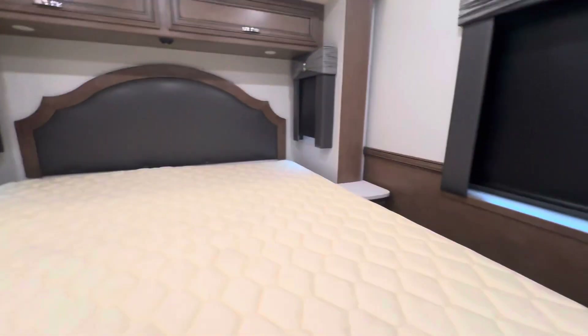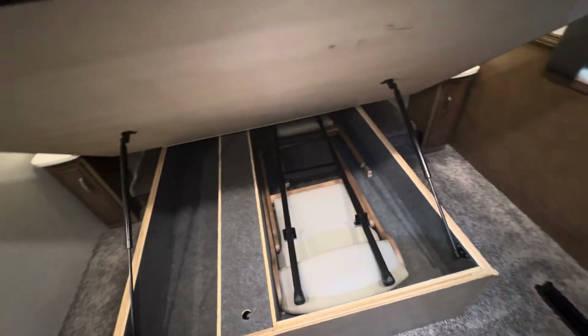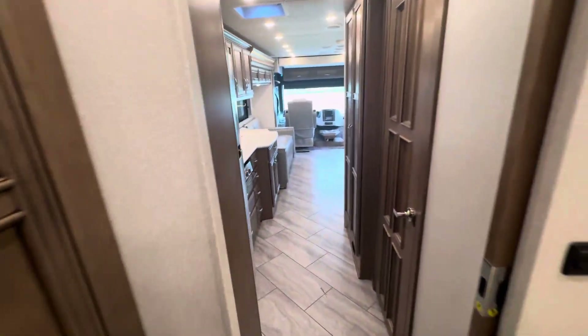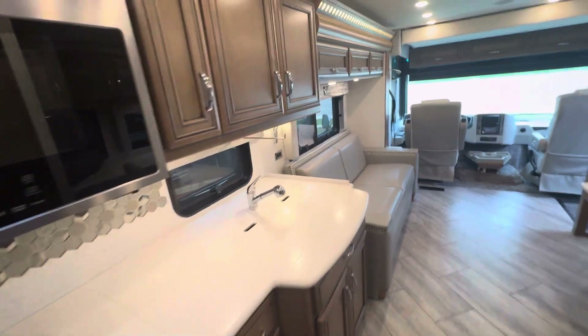I've got a loud road out front and I can't even hear it right now. Down below you've got some extra chairs and a little ladder for your bunk. Newmar invented the slide. Newmar invented the egress door.